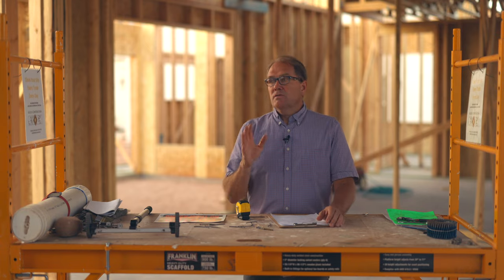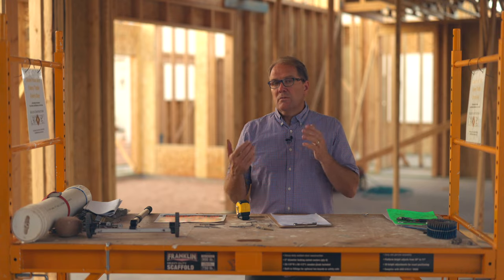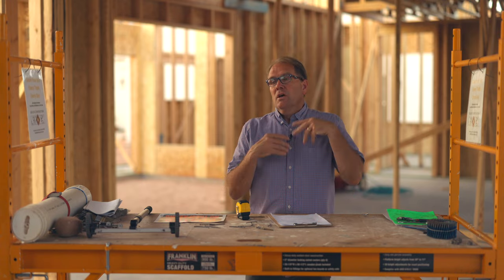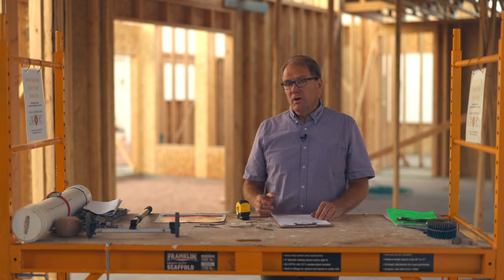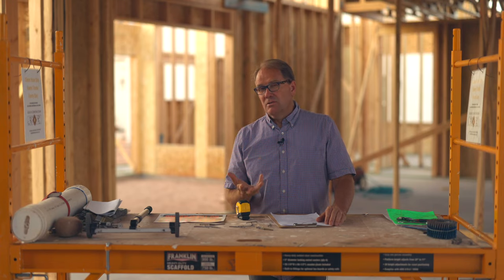There are a lot of different subcontractors out there, and for the most part, they come in, they know what they do, and then they do it. Well, the framing crew is a very different beast, because they're not doing something that they know how to do — they're doing something they have to figure out how to do.